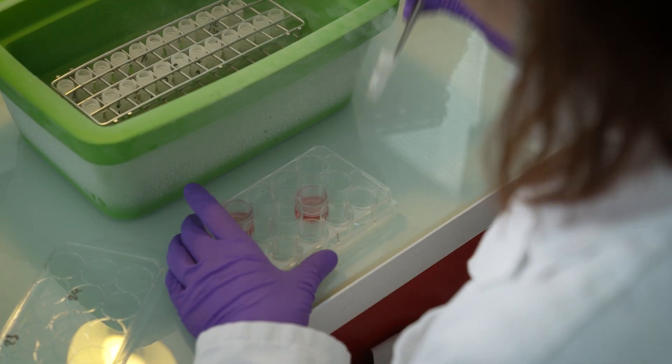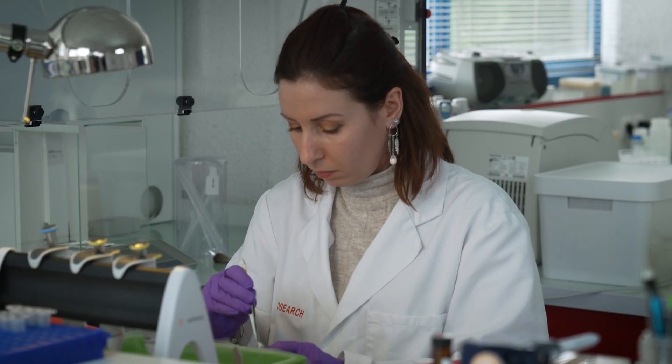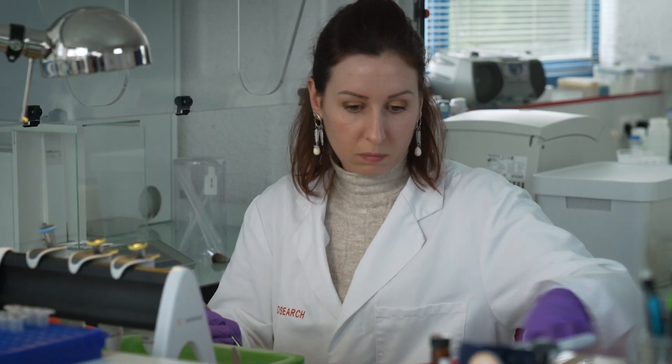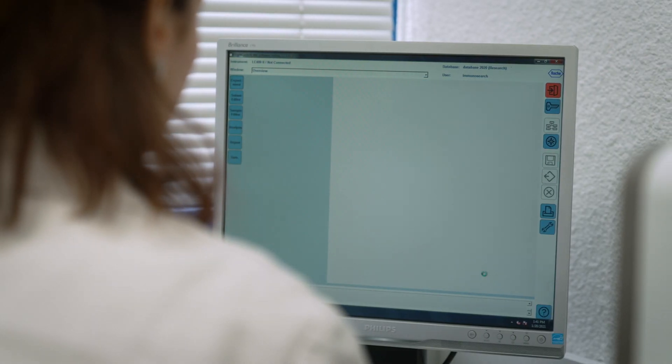Having established this project on the lung, we are expecting to move to the liver, which is another very important organ in toxicology, and use this established pipeline to obtain these signatures in the liver.